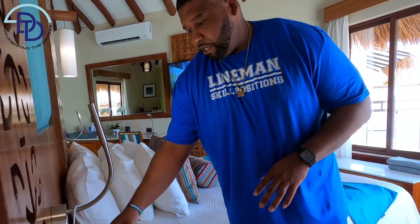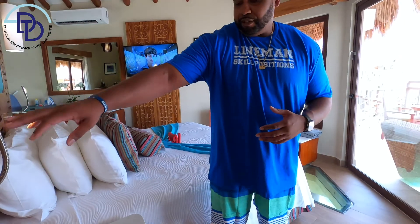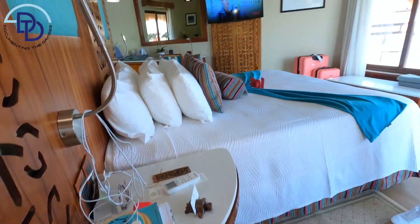I want to talk about the outlets and your nightstand. Your nightstand is going to have a USB plug — you're going to have two USB ports and then your regular power outlet. You have your nightlight, and if you want extra storage, you have two shelves in the bottom. That's pretty dope.